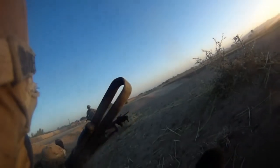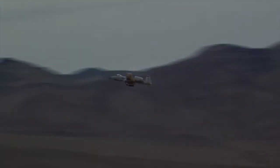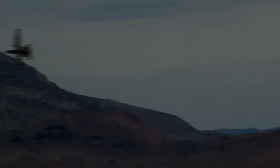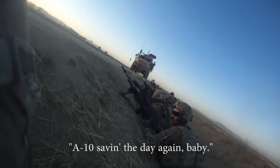Come on, man. They're about to do a gun run. You need to get down. Let's go, buddy. A-10 saving the day again, baby.